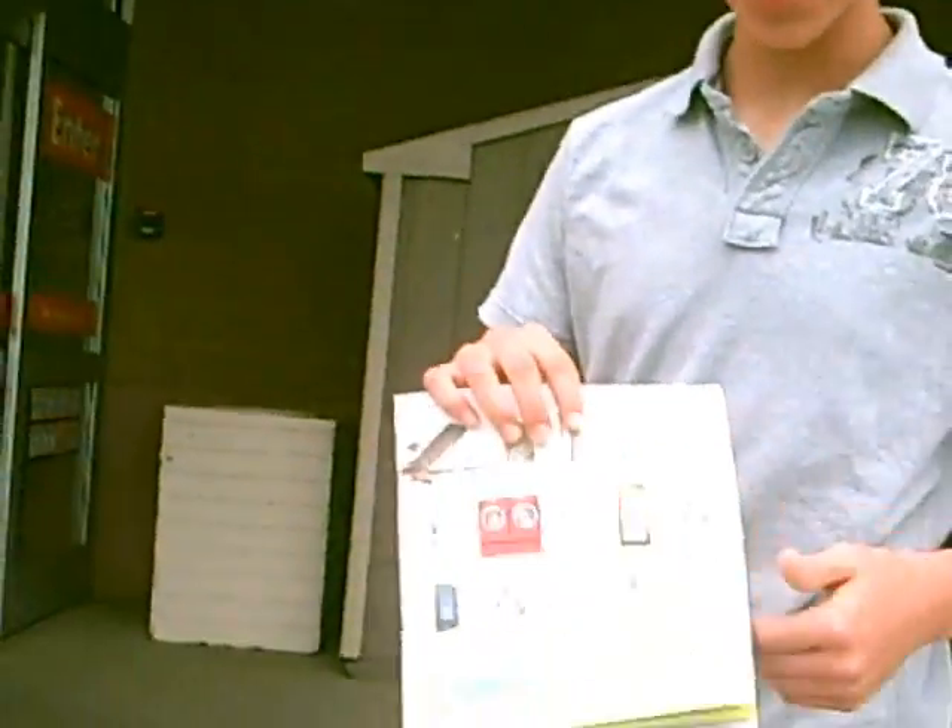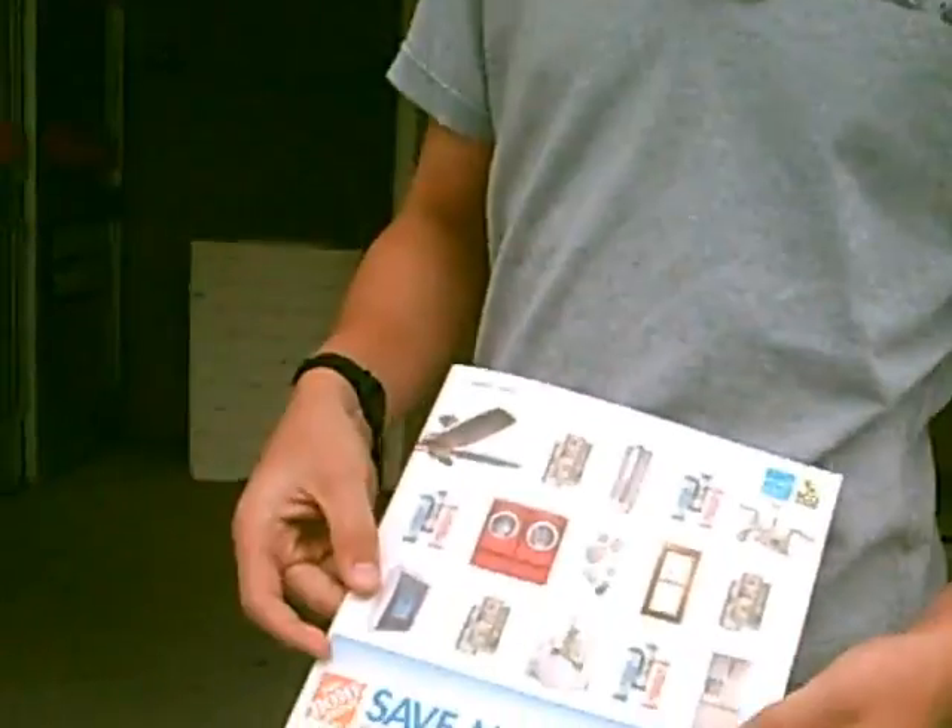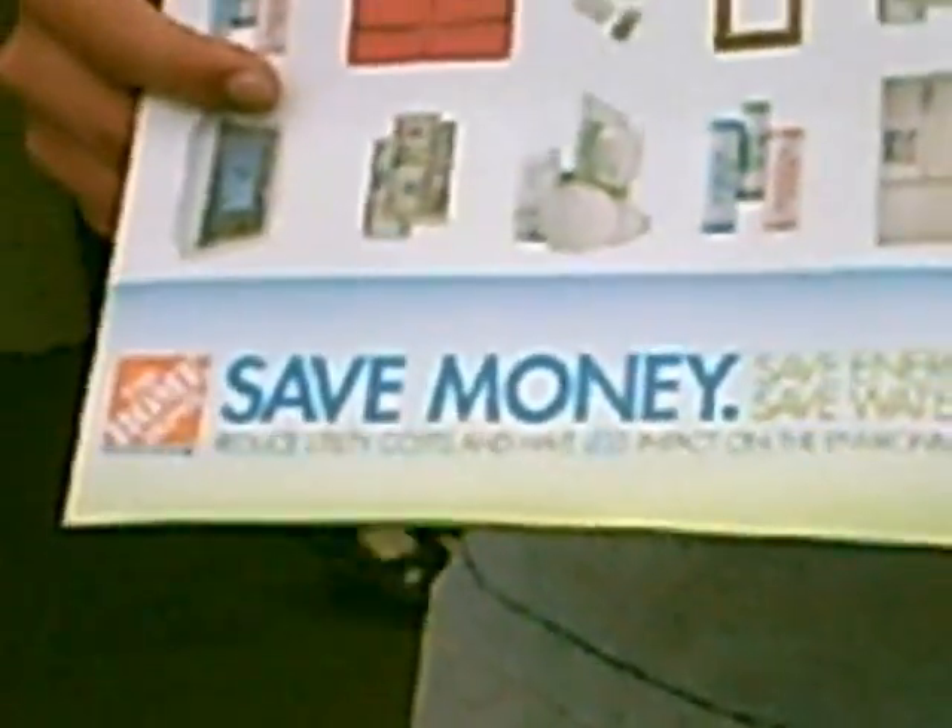I'm here at the local Home Depot to look at some energy-efficient options for your everyday appliances. They have some programs, such as this Eco-Options program, which saves money, saves energy, and saves water, which can reduce costs and have less impact on the environment. Let's go inside.